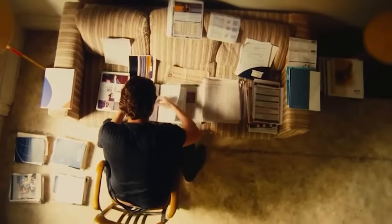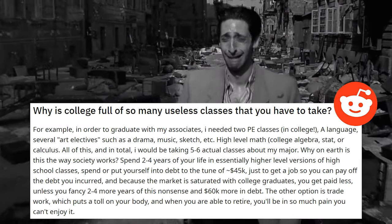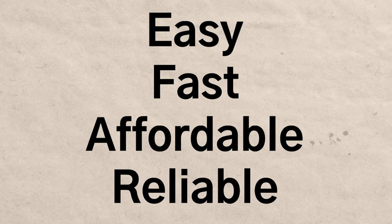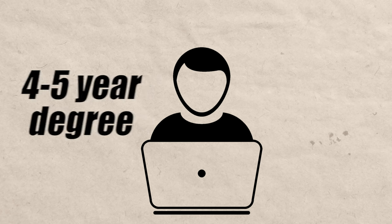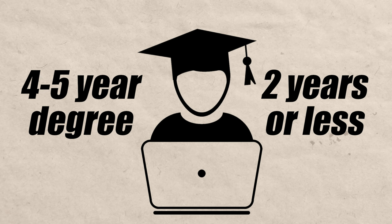There are many mandatory college courses you have to take in order to graduate with your degree, and a lot of them have absolutely nothing to do with your major. But there are easy, fast, affordable, and reliable ways for you to test out of many of these common classes. There are many examples of people who use these methods to take a four to five year degree and graduate in two years or even less.